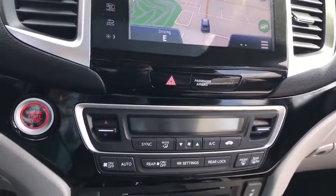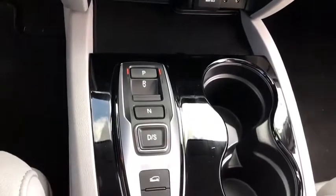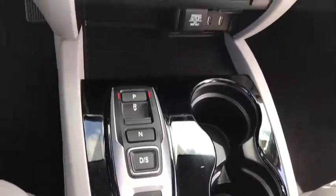Leather wrapped steering wheel, Bluetooth, power steering, adjustable steering wheel, driver airbag, keyless start, four wheel disc brakes, cruise control.